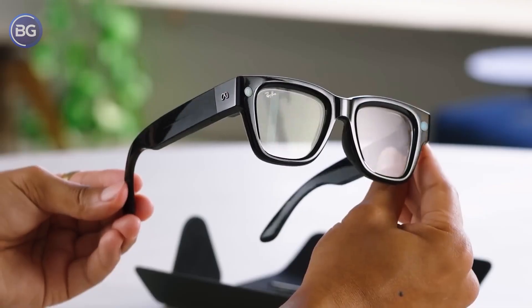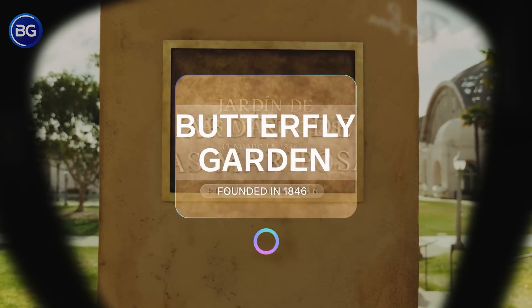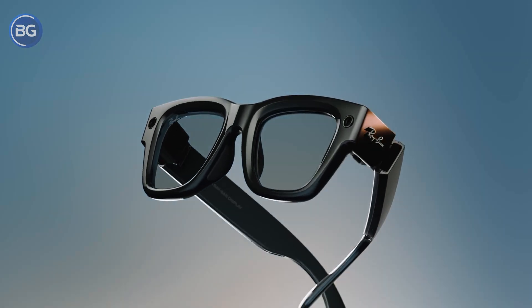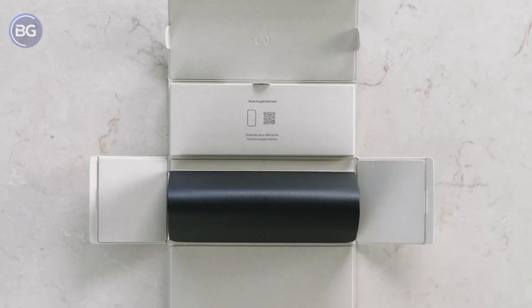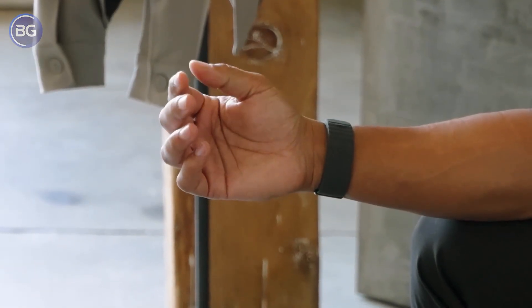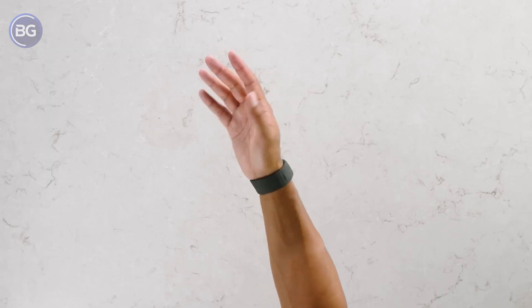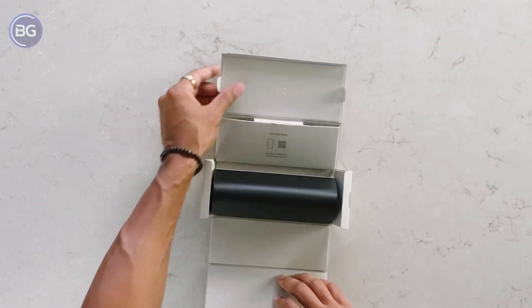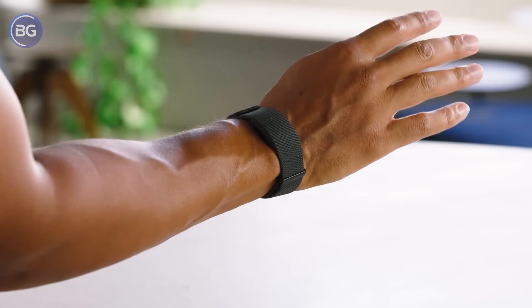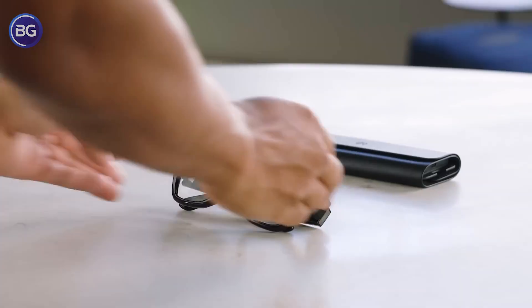Meta is not building this alone. The Ray-Ban partnership exists for a reason — Essilor Luxottica knows how to make frames people actually want to wear to work, dinner, and everything in between. Meta brings the software, AI, and chips; the eyewear giant shapes the style, lenses, and long-term manufacturing. Meta even took a minority stake in the company to lock in that relationship, signaling that this is not just a passing experiment but a pillar of their hardware strategy. There is also pressure building from overseas competitors — several Chinese brands are already shipping lightweight binocular AR glasses that project full-color images into both eyes. If Meta wants to lead in western markets, they cannot let that gap grow. Lose this race now, and someone else teaches the world what everyday AR is supposed to feel like.